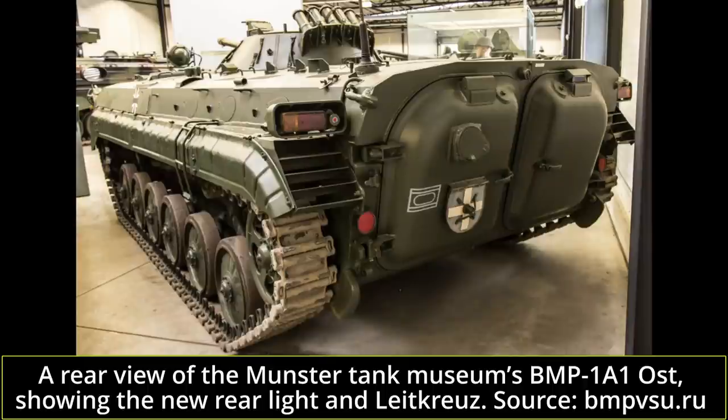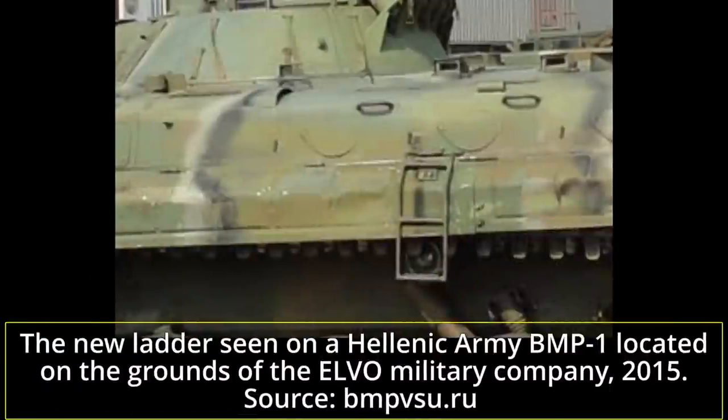These first three conversions happened from January to March 1991. After they proved satisfactory, the upgrade was standardized as the BMP-1A1 Ost — East. A further 100 vehicles were converted in Neu Brandenburg from May to September of 1991, and another 399 at the same facility from October 1991 to January 1993. A further 83 vehicles were modernized by the SIZ-890 repair base located at Doberlug, another town of the Brandenburg province. The vehicles selected for upgrading were those in the best condition, which were usually the BMP-1Ps.